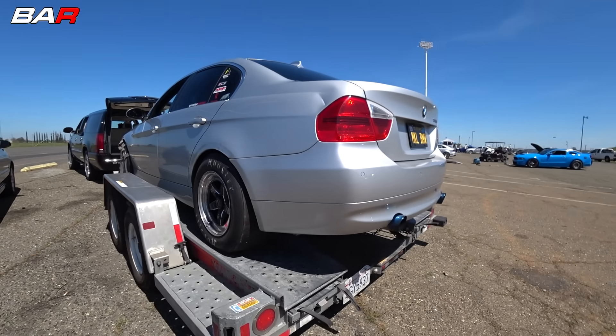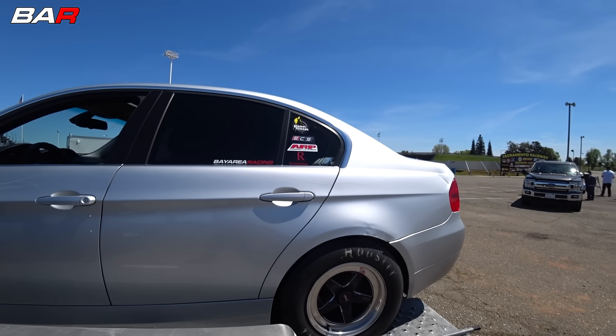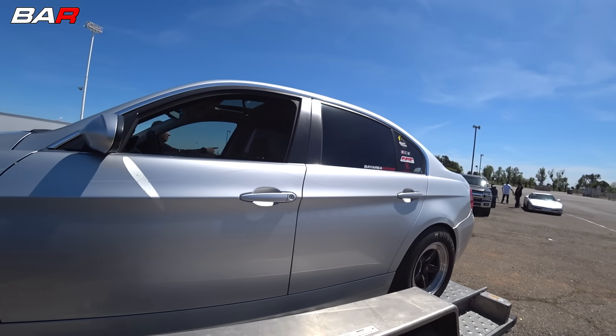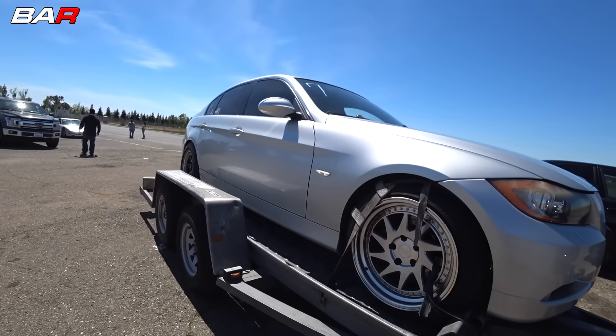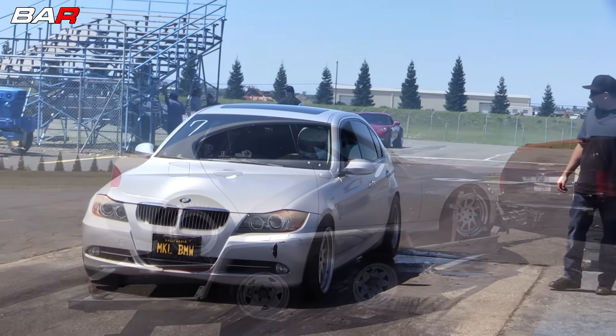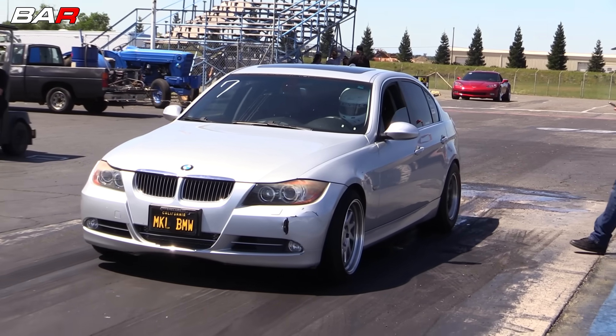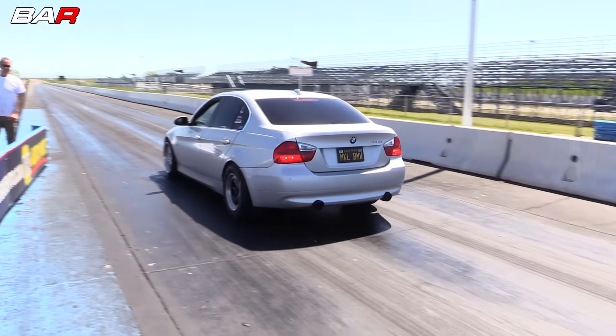It's a BMW 2007 335i, 6-speed manual transmission on the stock clutch, fuel it tunes, 40% E85 and Vargas turbos, GC lights. Did pretty good, right — almost hit 11s. Next time we hope we can run a better time with a better clutch and skinnies on the front.